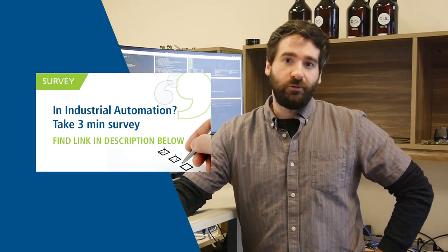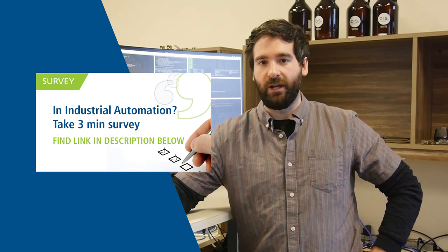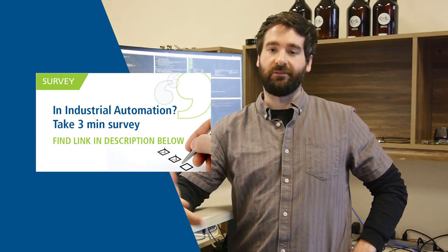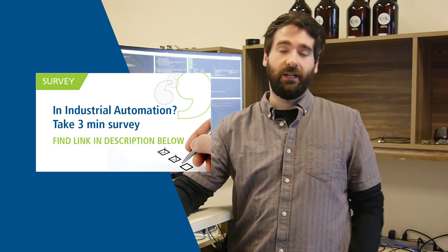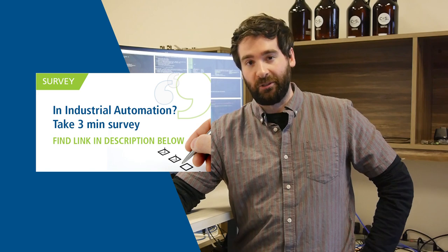Lastly, if you are in the industrial automation space, we want to hear from you. We have a survey out, and if you have opinions, things we could change, things we could do better, and stuff you'd like to see, definitely let us know by filling out a survey and submitting it. We would greatly, greatly appreciate it.